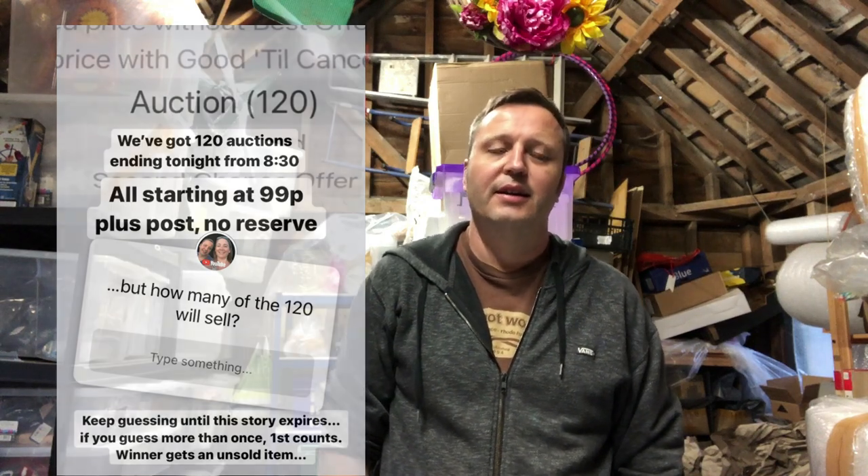Now I'm going to show you what sold at auction. We ran about 120 auctions at 99p no reserve plus postage and sold 13 items. If you follow us on Instagram we run a little fun competition on Sunday nights — how many will sell — and the winner wins something unsold, so we've got a few to dig out.